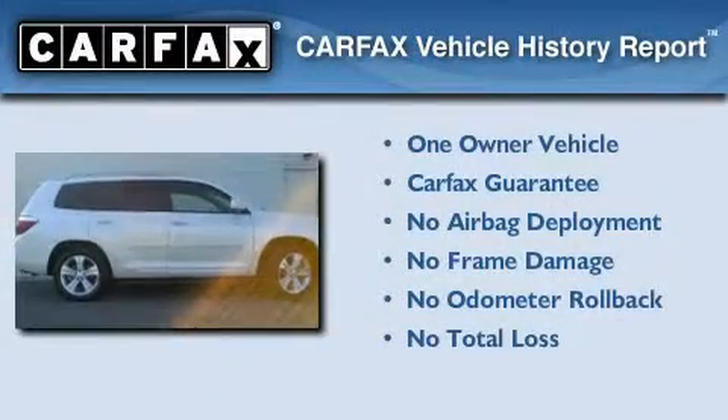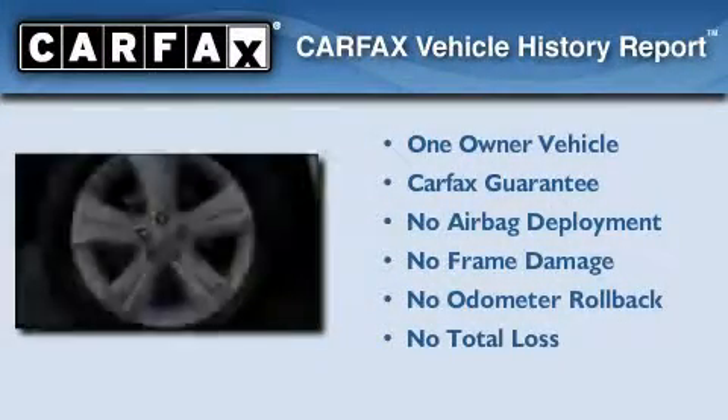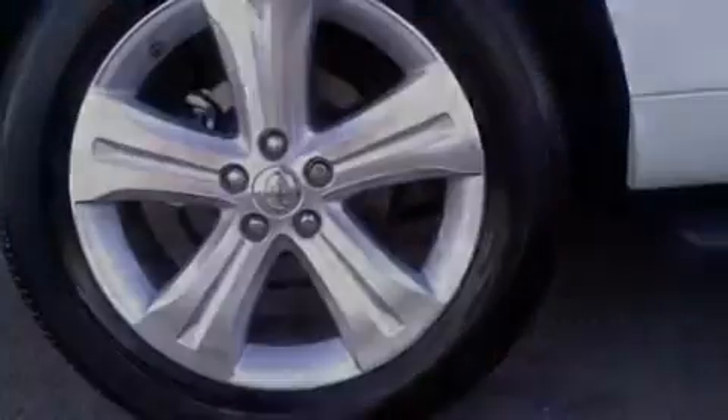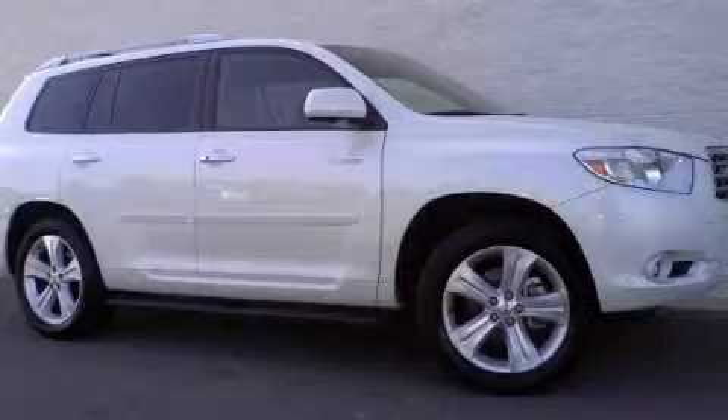This crossover has had only one owner, and it qualifies for the Carfax buy-back guarantee. Contact us today and schedule your opportunity to see this vehicle in person.